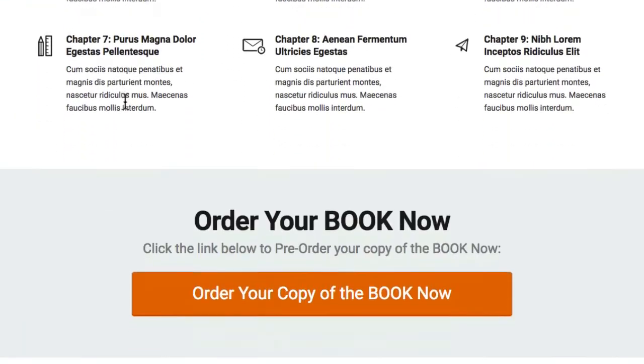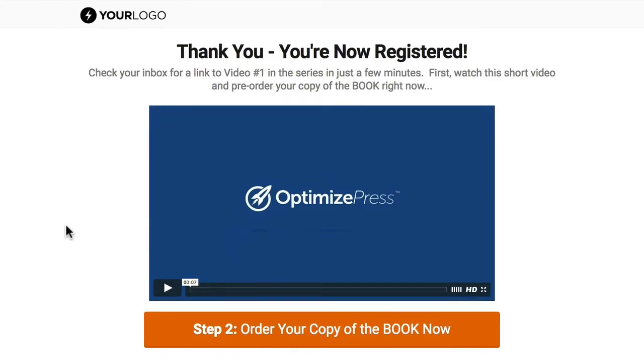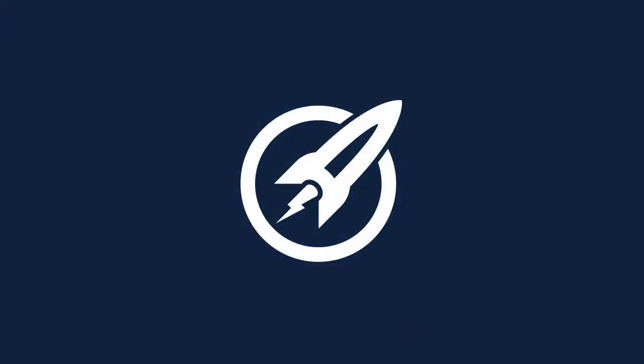All there ready for you to edit. The button at the bottom is there to encourage the person to order their book. That's really it — that's the thank you page, and it works perfectly with the landing page. You can use this to present some content or even upsell your book.